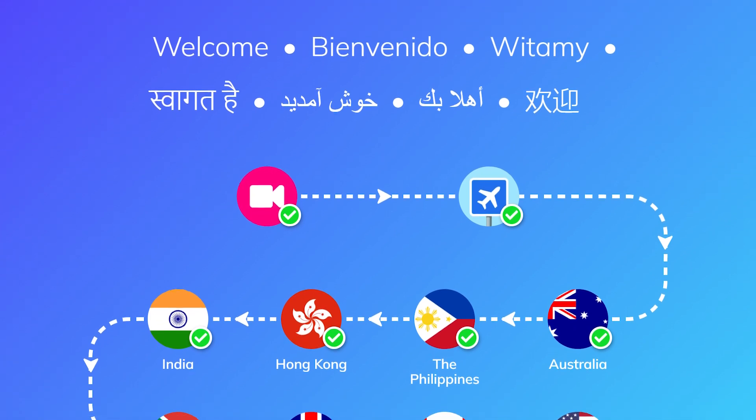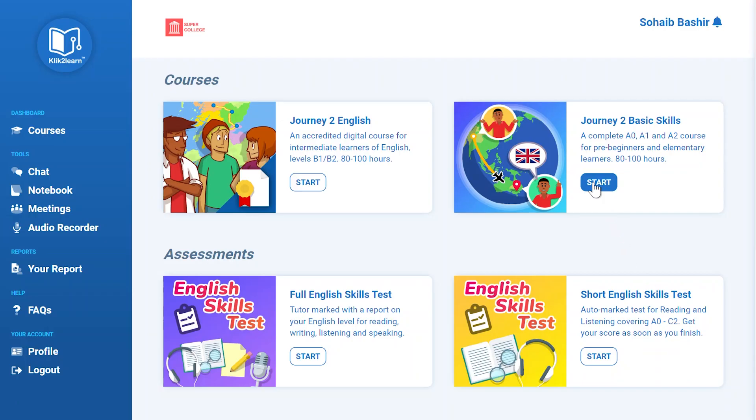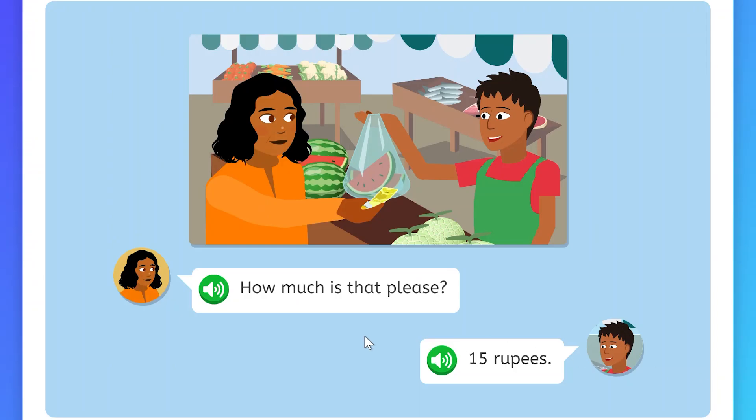With Click2Learn, learning English is an exciting journey. Beginners start with our Journey to Basic Skills course and travel the world, becoming familiar with a variety of global accents.